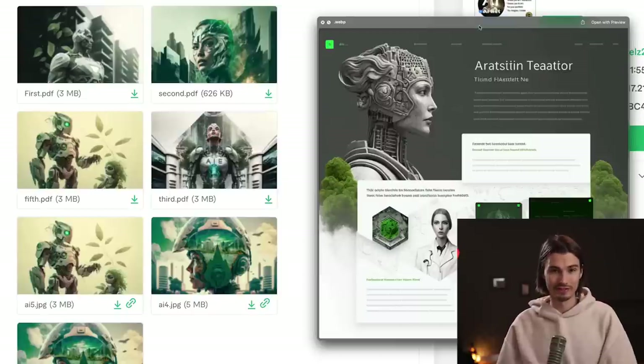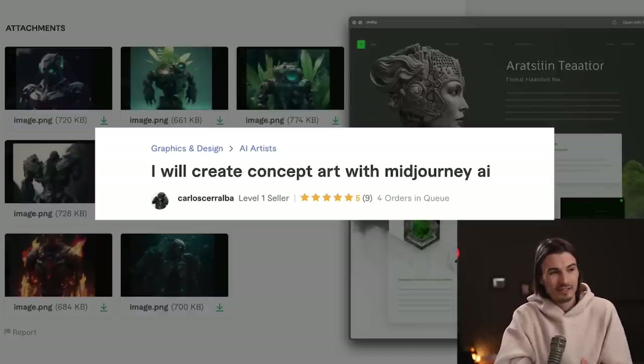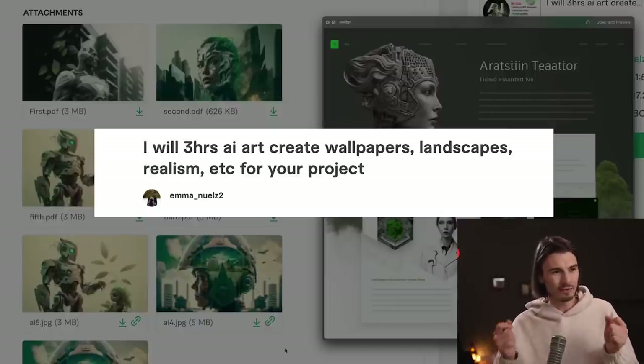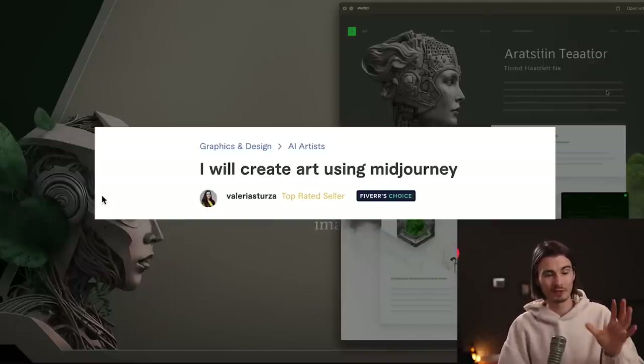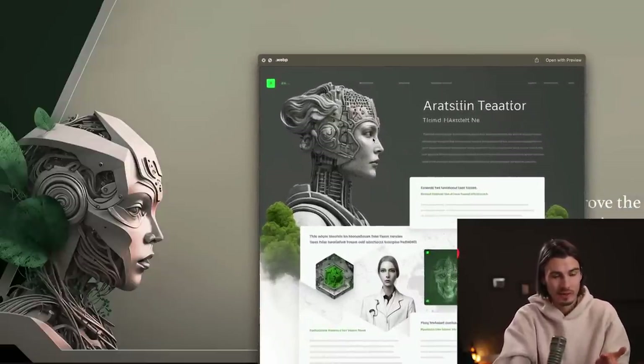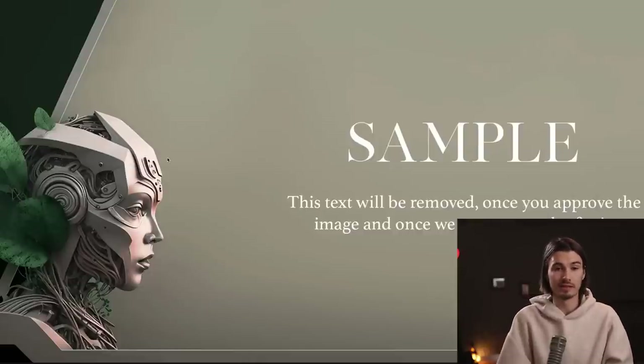We still need to answer the main question: are the images these AI experts generated better than what I came up with myself? With Carlos, straight up no — the images wouldn't even fit the website. With Emmanuel, I wouldn't use any directly, but I really like the directions he took — like a grown-up robot nurturing a little tree is a fantastic idea for the website. With Valeria's final delivery, I could take that banner and build it into the website right away, and I'd say her color palette and fonts are superior to what I sent her. That third delivery was totally worth it. Let me know in the comments which one you think was worth it, and do you want more experiments like this? Check out this playlist to become an AI expert yourself.